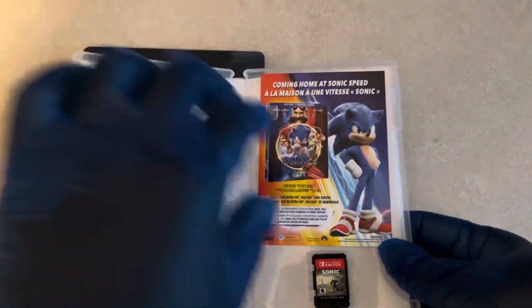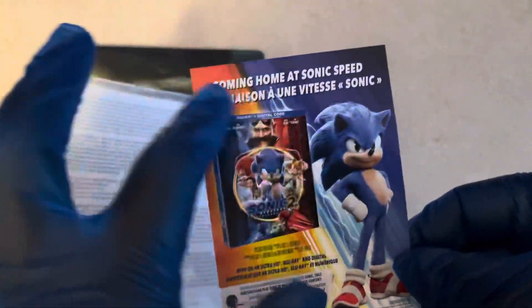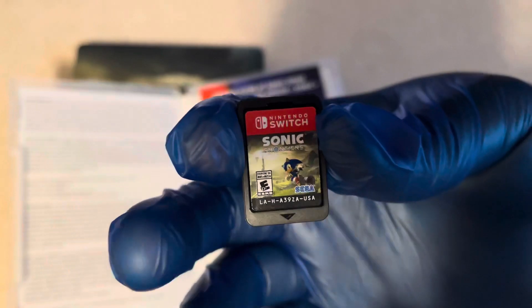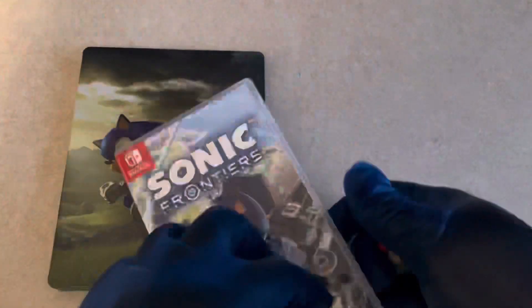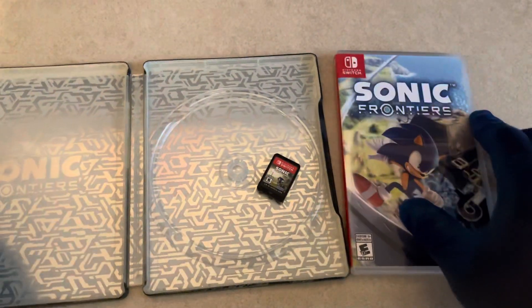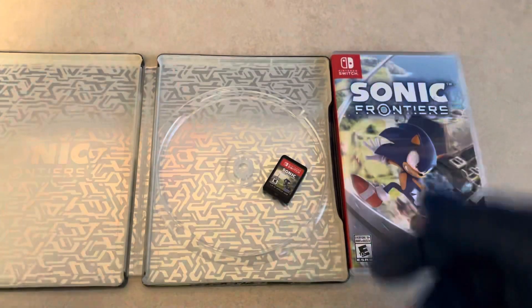There's no inside art or anything special — just a bunch of warranties. Just telling you about Sonic the Hedgehog 2 — very good movie, I highly recommend checking it out. Here goes the game cartridge. And just for the fun of it, there goes your steelbook for this.